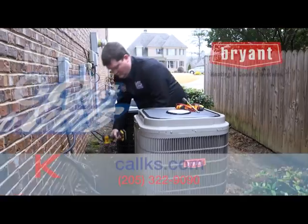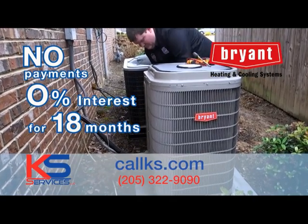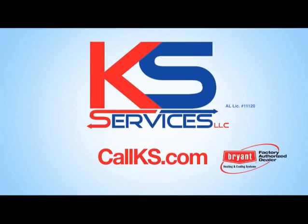There are better ways to keep cool. Call KS Services and receive a new Bryant unit with no payments and no interest for 18 months. Stay cool now and pay later. Visit callks.com for more.